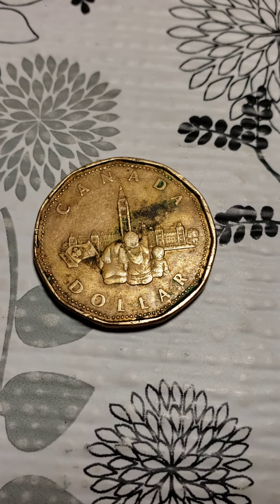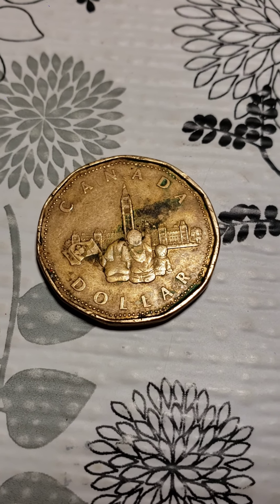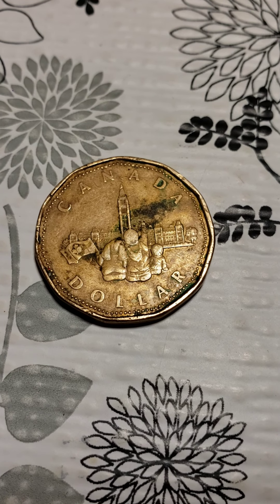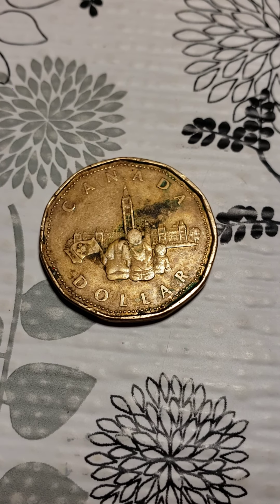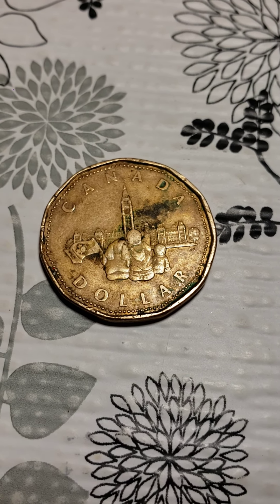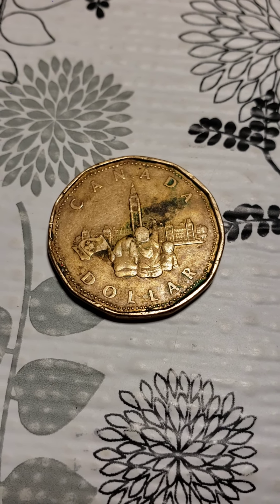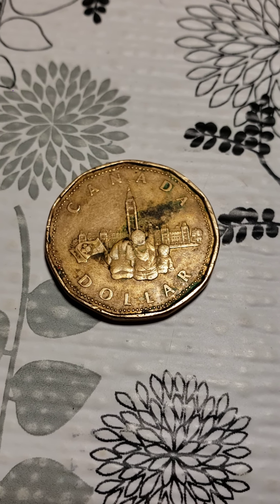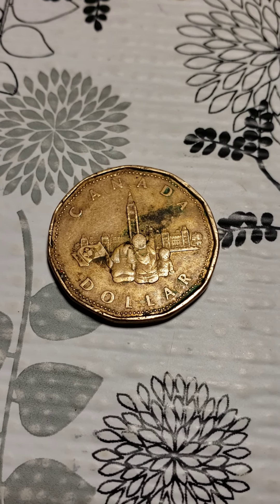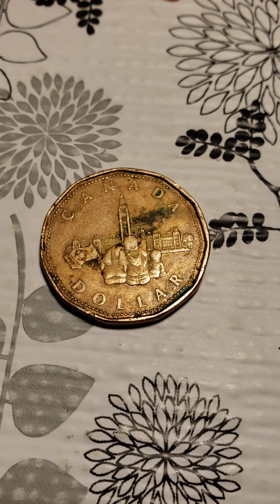It says Canada Dollar. They also call this coin the Loonie, which is the original name, but it has a specific name — they call it the Parliament coin or Confederation coin. It's also known as the 125th Anniversary Loonie Dollar.